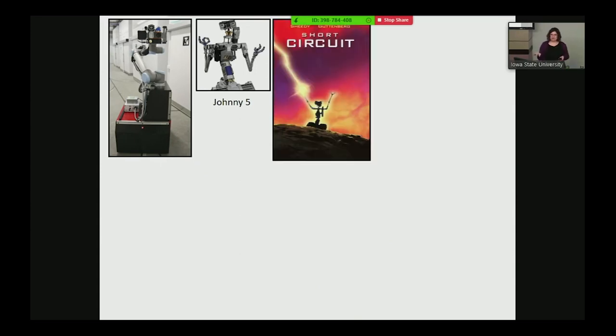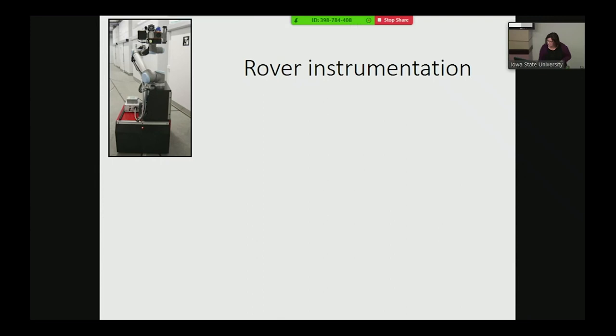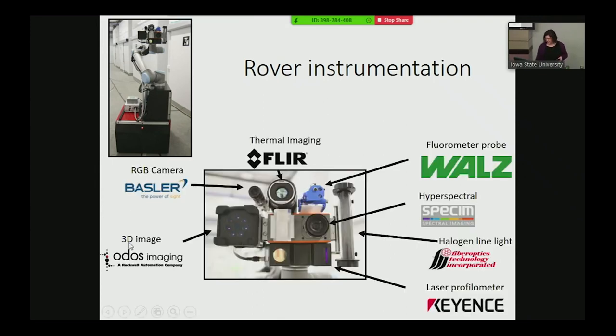Here's the robot — and these were my musings in the middle of the night. For those of you who were alive in the 1980s, do you remember Johnny Five from Short Circuit? The robot looks so much like that — we may have built Johnny Five without trying. The rover has specific instrumentation: it can take 3D images, has an RGB camera, thermal imaging, a fluorometer probe, a hyperspectral camera, a halogen line light, and a laser profilometer. If you go out to Envirotron today, you'll see all of that.